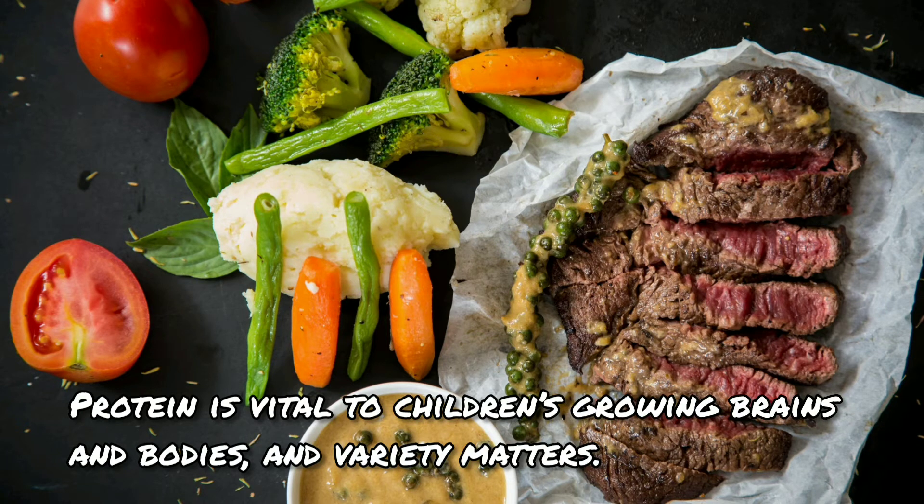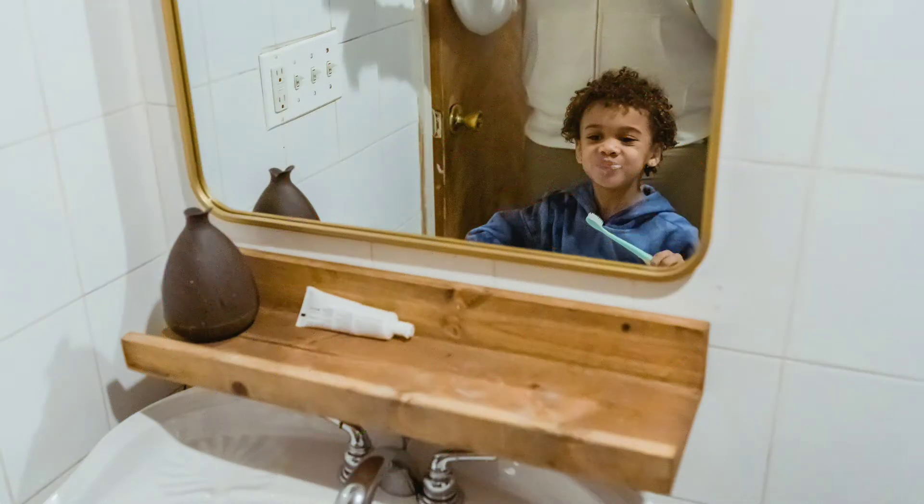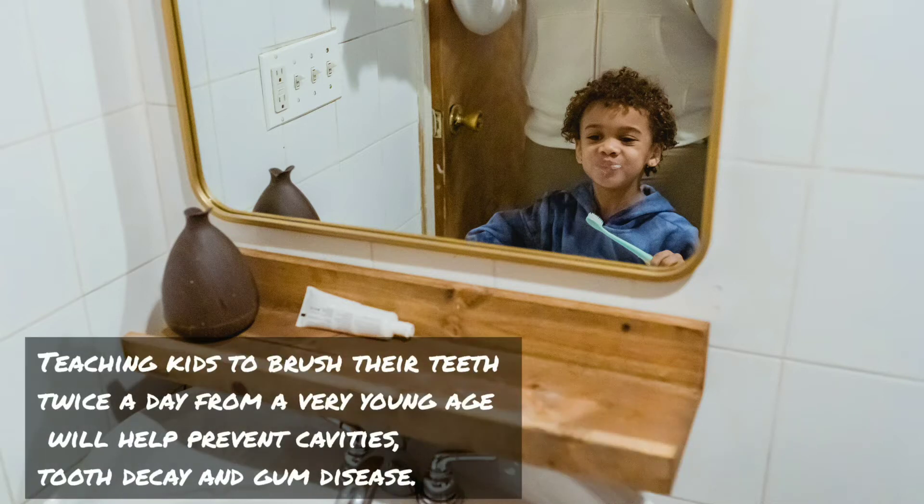Three: vary proteins. Protein is vital to children's growing brains and bodies, and variety matters. Seafood, poultry, lean beef, eggs, dairy, beans, peas, nuts, and seeds are all good protein sources to include in a child's diet.